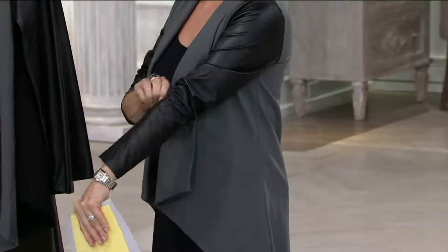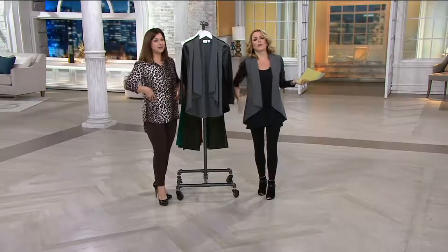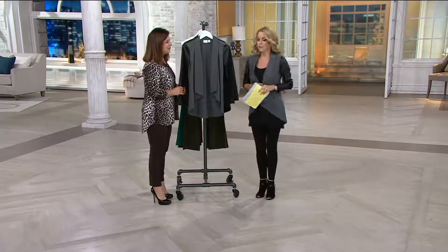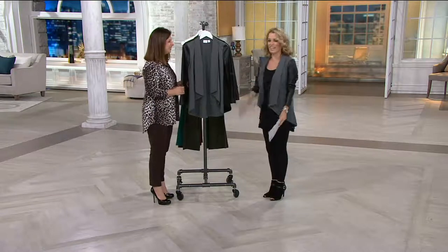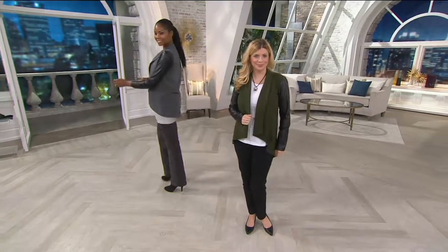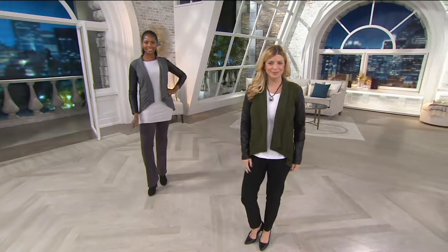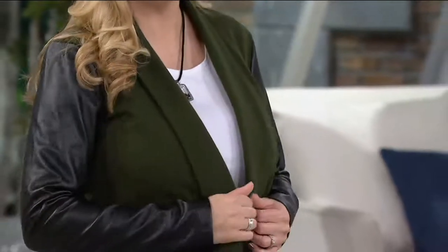If you want to belt it with an Obi belt, you could totally do that. Whether you want to wear it with our Today's Special Value leggings, one of Renee's pants, or your favorite jeans — this is one of those where I just don't think there's a wrong way to wear it. It's really fantastic, very easy to wear, super versatile. If you need a jacket at the office, this is that jacket that could go with everything and still look very polished and pulled together.